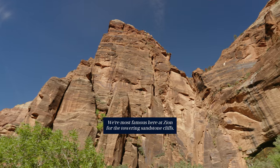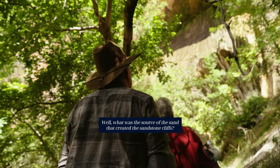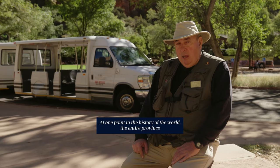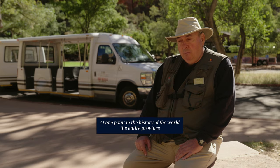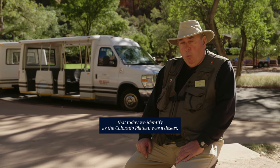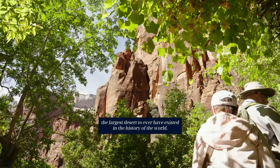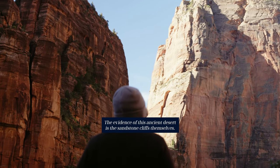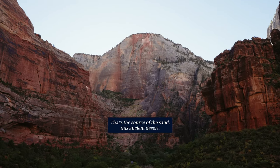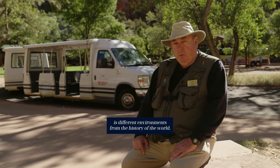We're most famous here at Zion for the towering sandstone cliffs. What was the source of the sand that created the sandstone cliffs? That actually comes from a desert environment. At one point in the history of the world, the entire province that today we identify as the Colorado Plateau was a desert — considered to have been the largest desert to ever have existed in the history of the world. The evidence of this ancient desert is the sandstone cliffs themselves. So what we're looking at is different environments from the history of the world.